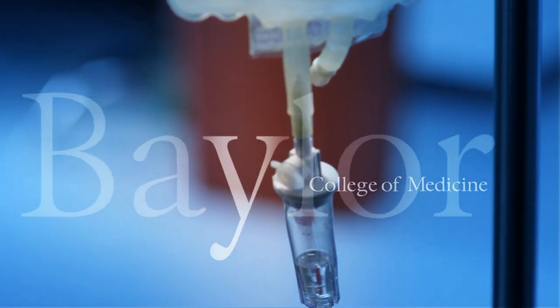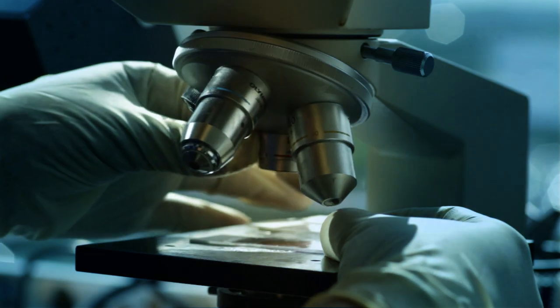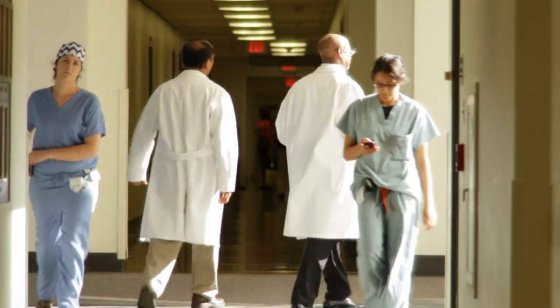You can think of the Baylor Infusion Center as a place where the latest research meets the latest technology. Combine that with the best patient care and some of the most professional staff, and you'll get the best Infusion Center service that you can.